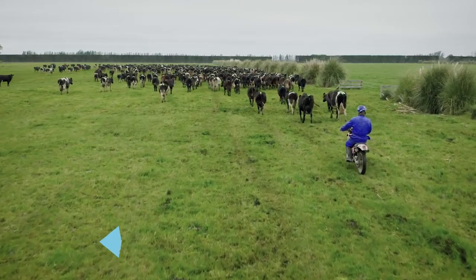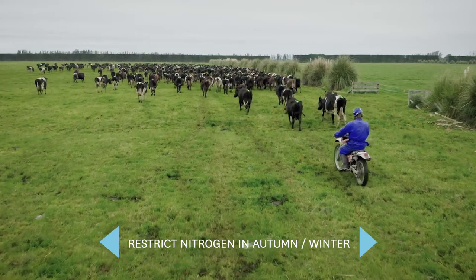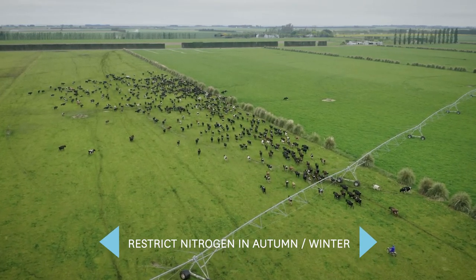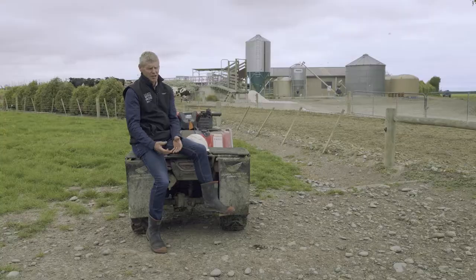For us, one of the things we've looked at is our autumn nitrogen. We don't apply bagged fertiliser in May at all, and in fact we're even restricted in late April, so we're trying to reduce that amount of nitrogen that potentially will leach into the groundwater. If soil is held wet with nitrogen in it over winter, then the nitrous oxide opportunity is significant, so we've got to mitigate that.